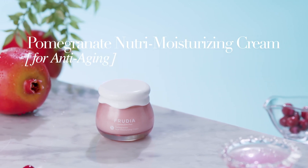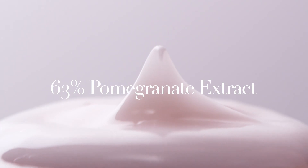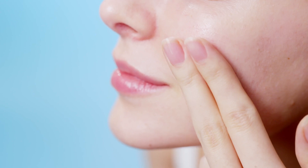Pomegranate Neutral Moisturizing Cream. The antioxidant effect of pomegranate helps tighten and hydrate loose and saggy skin.